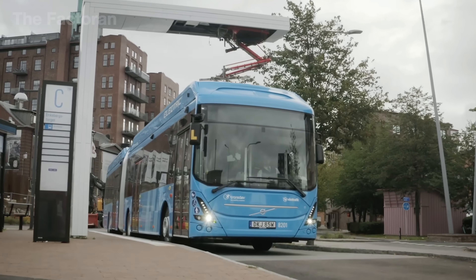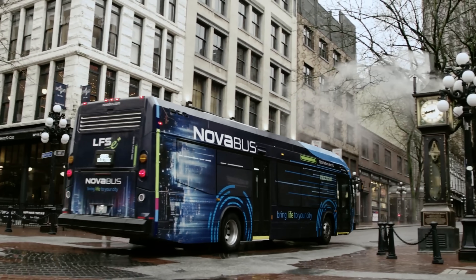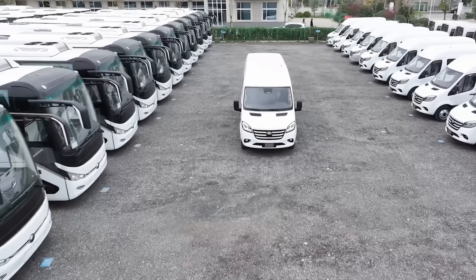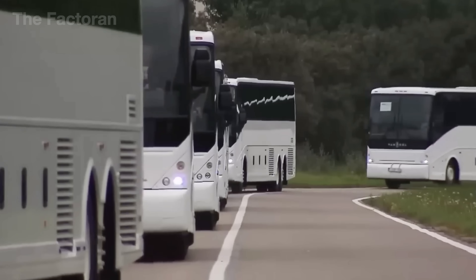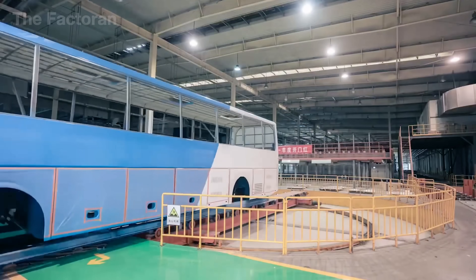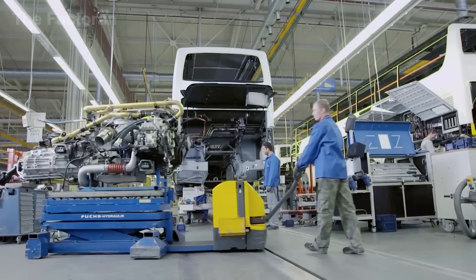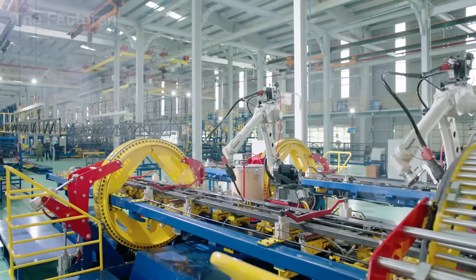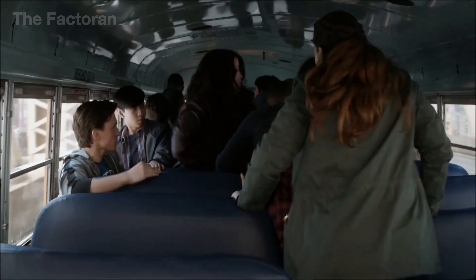They call it a civilian tank. The name might sound unusual, yet it's something we all see and sit on every single day — the bus. That title is no coincidence. With a welded steel frame, thick reinforced panels, and a weight of more than 12 tons, a bus shares much of the same structural DNA as a tank. The only difference is purpose: not for battlefields, but for carrying millions of passengers through their daily journeys.